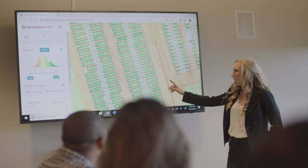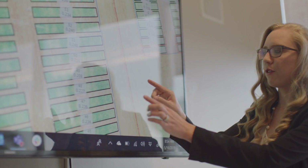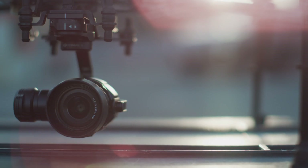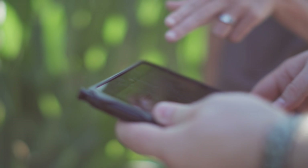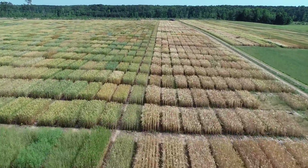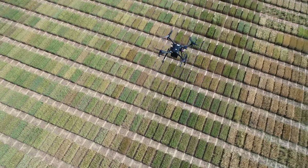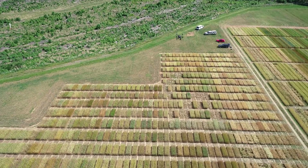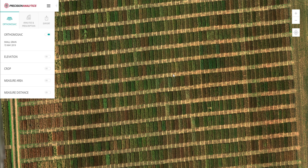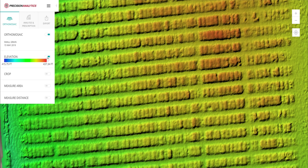Precision Analytics Agriculture is a cloud-based platform that ingests data from a multitude of different sensors, and there's a bevy of analytics that can be applied against those. It's a place for not only processing data but also for storing, managing, and making decisions upon that information. The starting point is generally raw imagery from a drone. The user loads that information into Precision Analytics Agriculture, and in a matter of minutes the software will automatically process it and turn it into an orthomosaic and a 3D elevation model — those are really the base layers for the subsequent products that we generate from there.